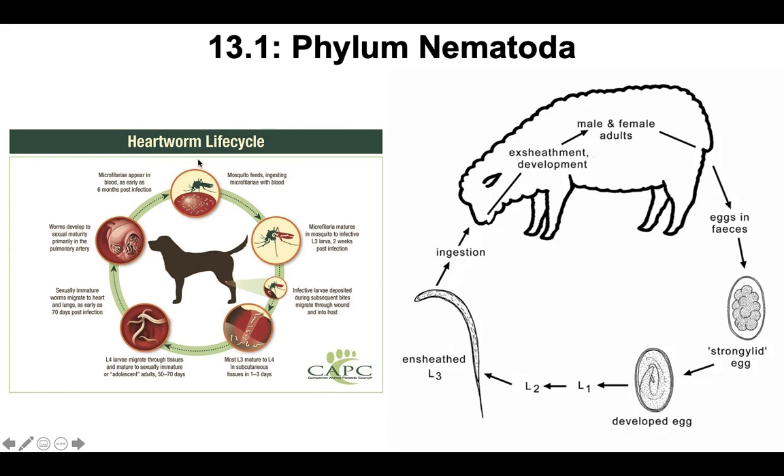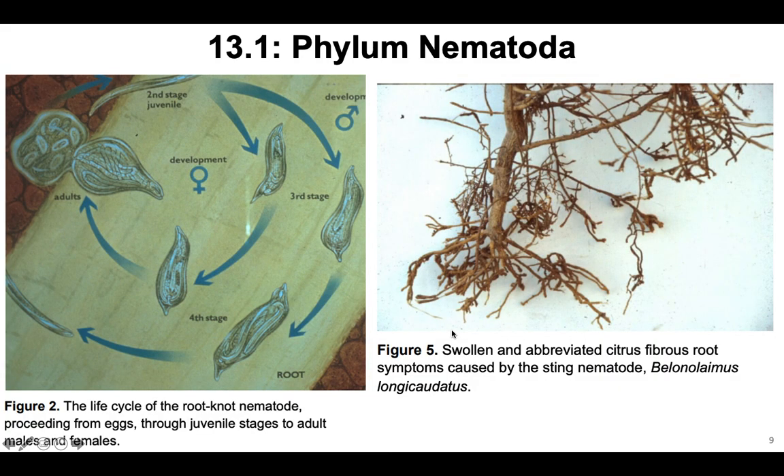Some other worms important to humans are heartworms, because they infect the pets that we love. If you've ever bought heartworm treatment for your dog, that's a nematode. Another example infects sheep and can be really detrimental to sheep farmers and their industry. They can also infect crops — nematodes infect both animals and plants. Two examples of plant nematode parasites are the root knot nematode and the sting nematode, which lives in the roots of citrus trees. So they can be debilitating to agriculture too.